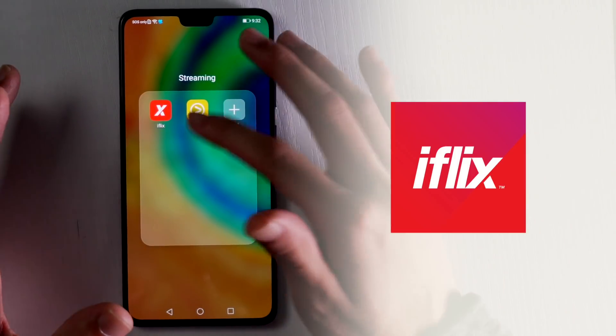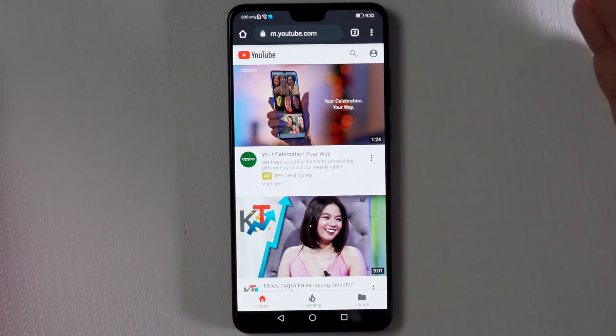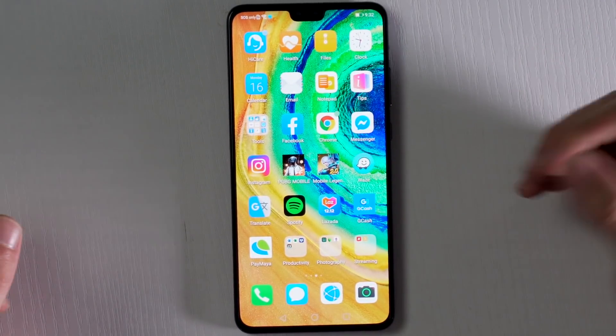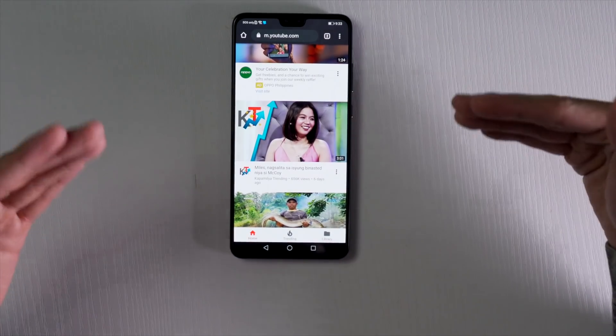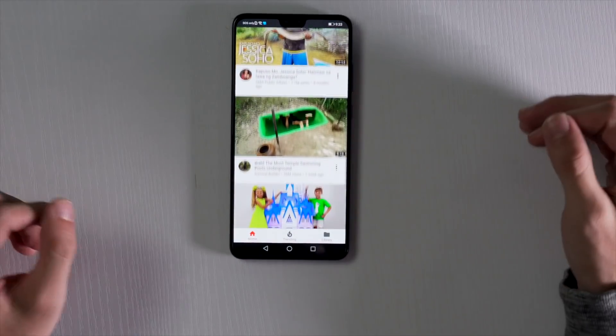For streaming apps, we have iFlix and Vue. And as for YouTube, it is working on the Chrome browser here, and it does work on the stock browser as well. Basically, we can get a lot of the things you would need to get things going on a daily basis just from here.